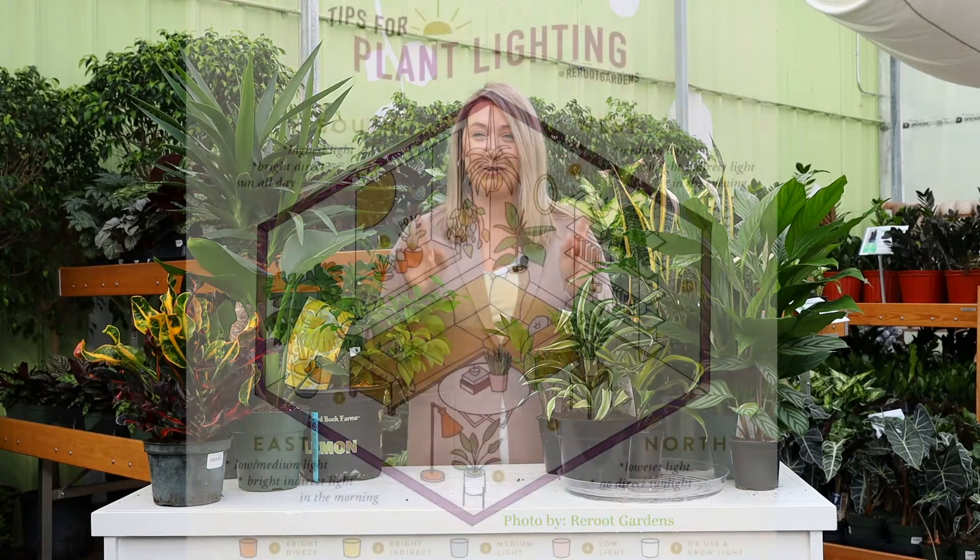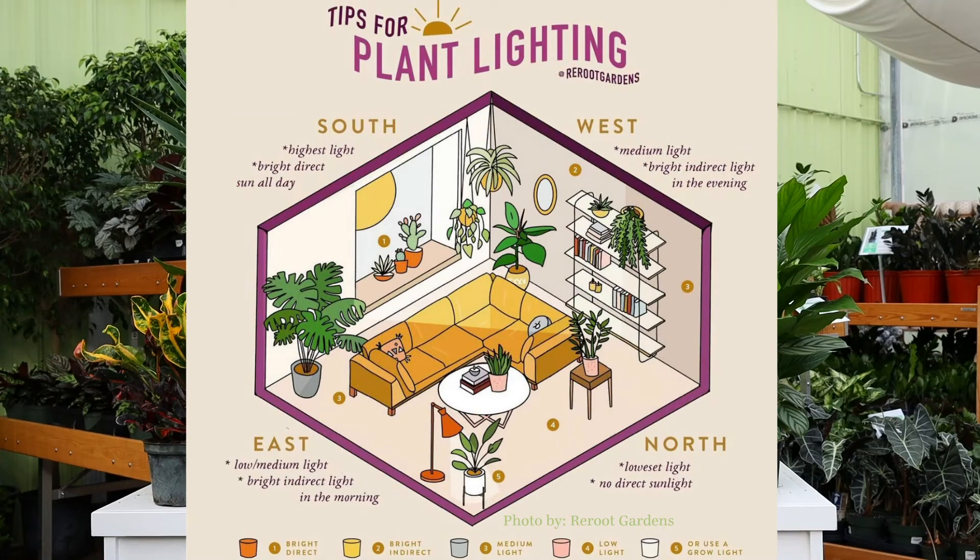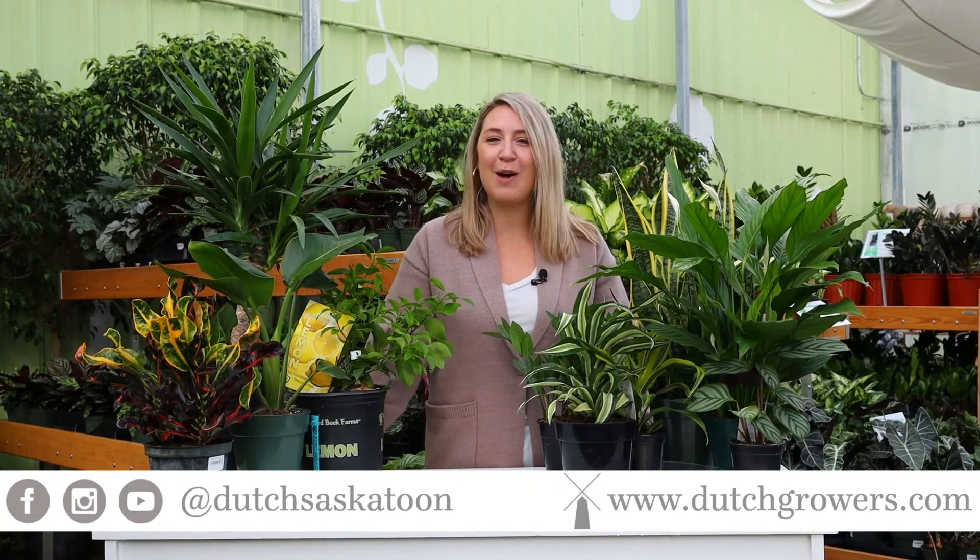So there you have it — high light versus low light and where to have it in your home. I'm going to put some pictures up here that will show you an image of how you can place plants in your home so that they will survive the best for you. I hope you've enjoyed these tips and tricks. Come visit us on our website at dutchgrows.com or under the windmill at Richmond Central, Saskatoon.